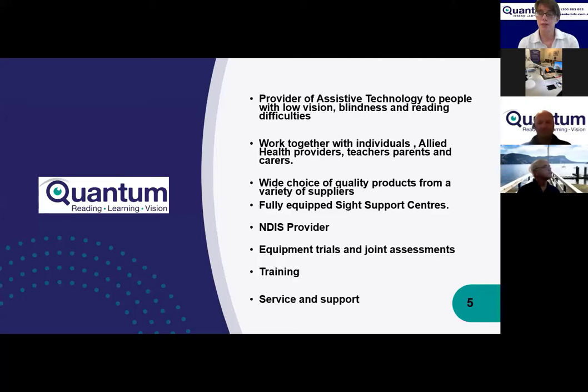We're an NDIS provider and also a DVA provider, working with Job Access, schools, education, individually funded people, and My Aged Care funding. We can provide equipment trials and joint assessments with health professionals for NDIS assistive technology assessments. We provide training on equipment with after-sale support and have our own service center and support lines.